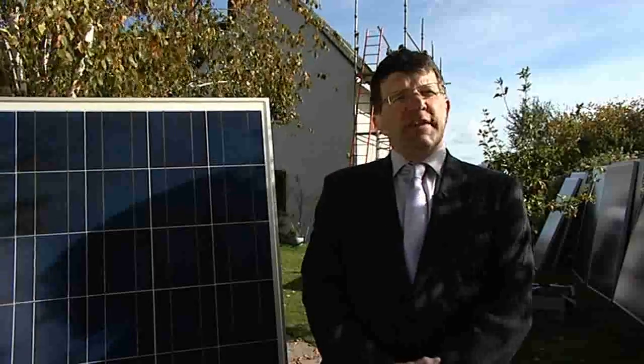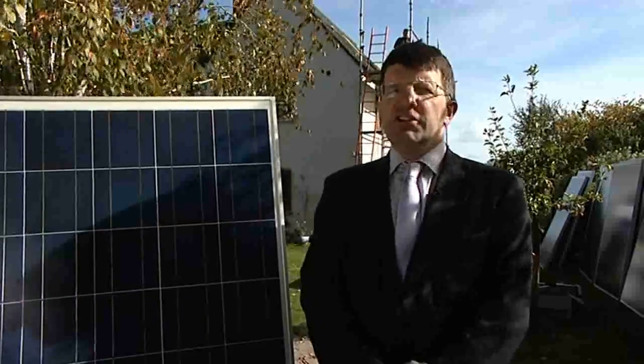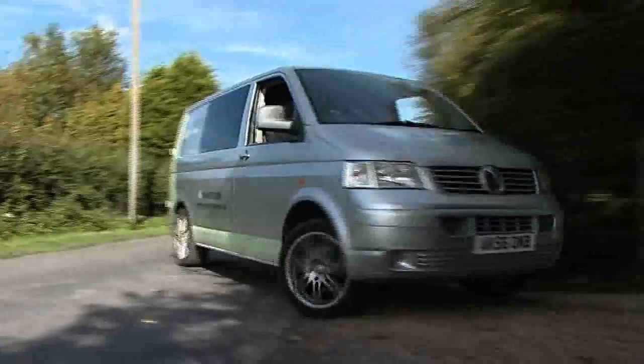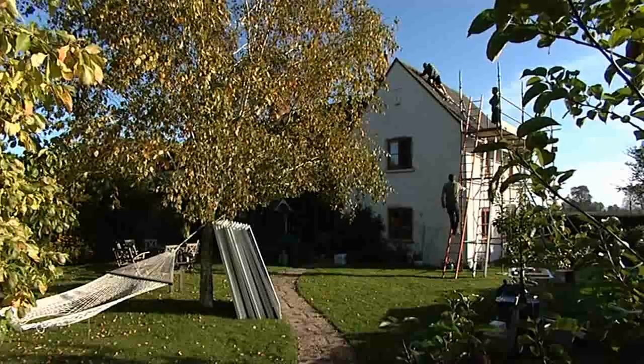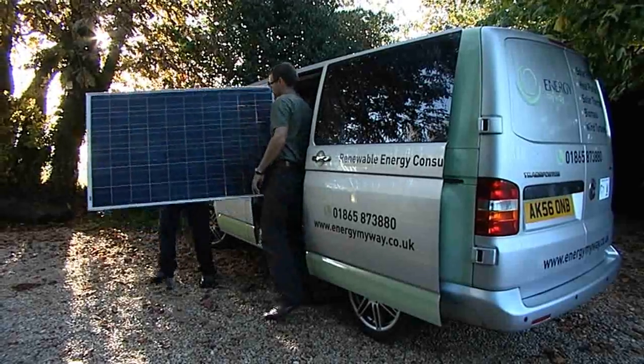Renewable energy is one of the key issues facing us all in the 21st century. But for property owners, the technology and choices can be bewildering. Energy My Way offer a full service consultancy on renewable energy, and we've come to meet them today as they install electric generating solar panels on a house in rural Oxfordshire.